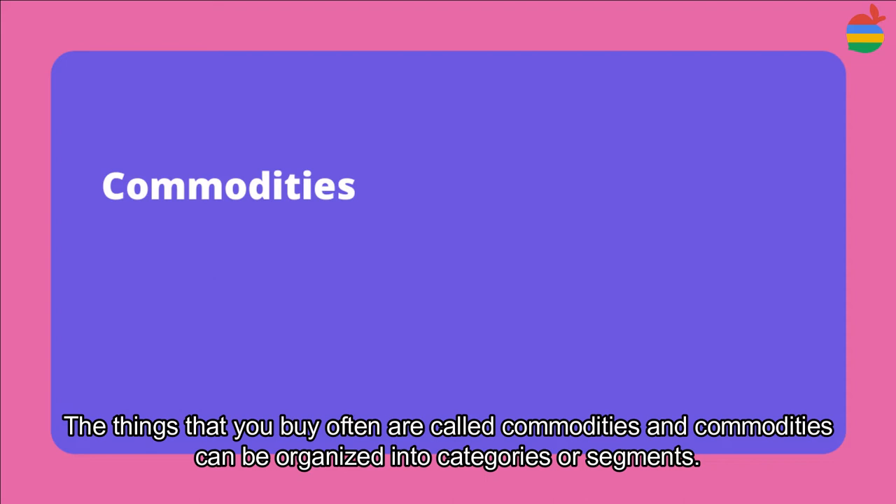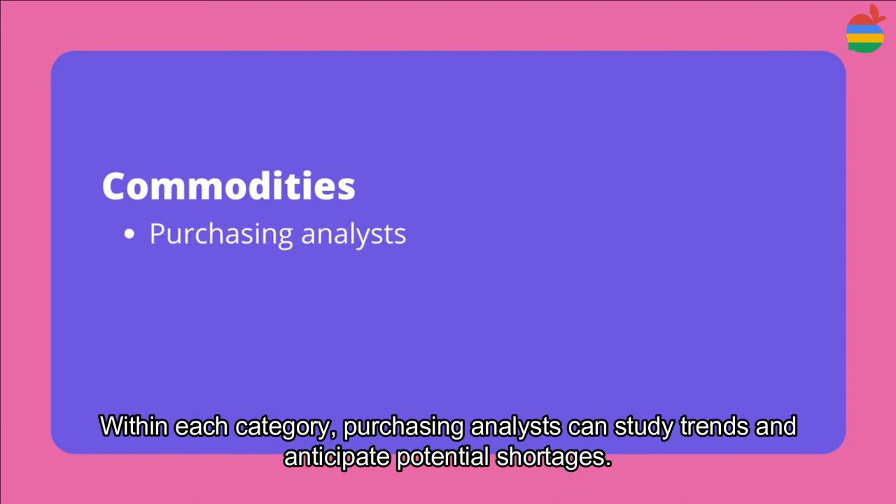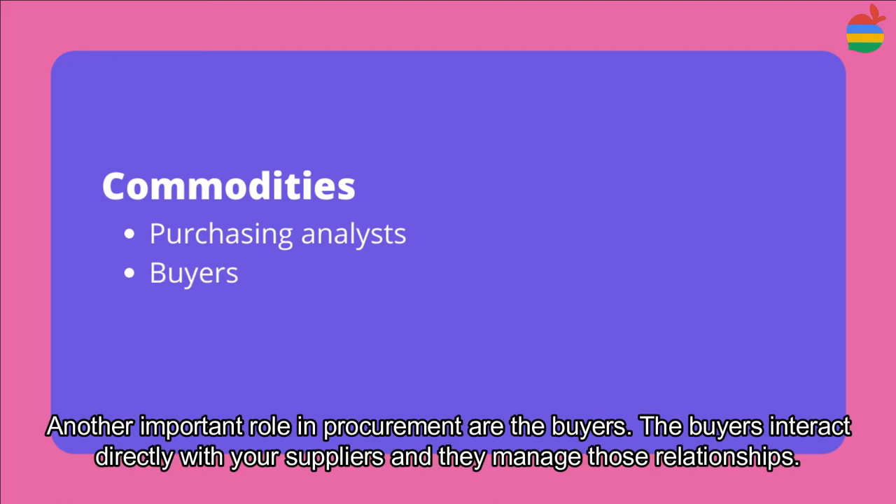The things that you buy are often called commodities, and commodities can be organized into categories or segments. Within each category, purchasing analysts can study trends and anticipate potential shortages.